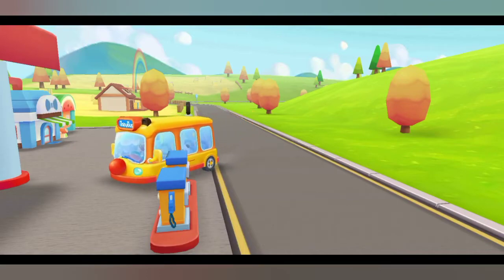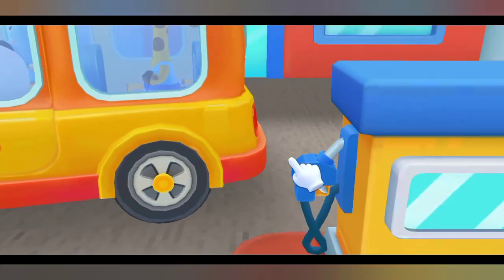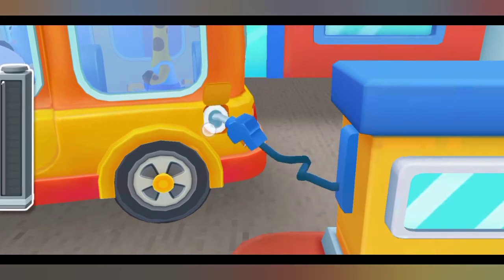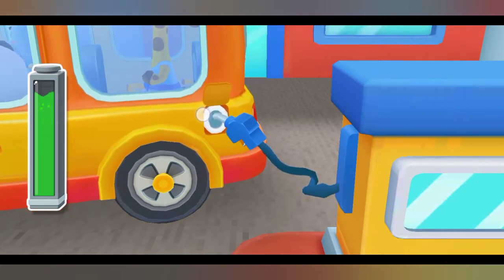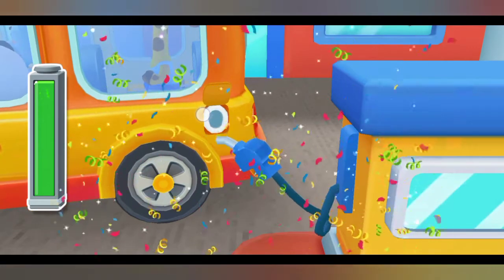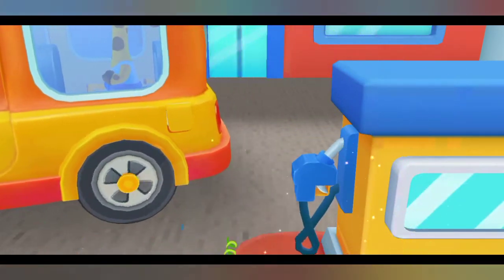There's not enough gas. Fill it up for me, please. Let's go, baby bus.